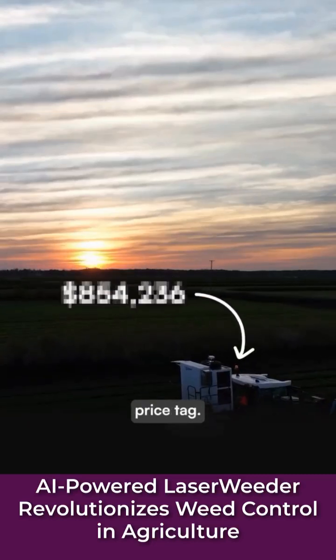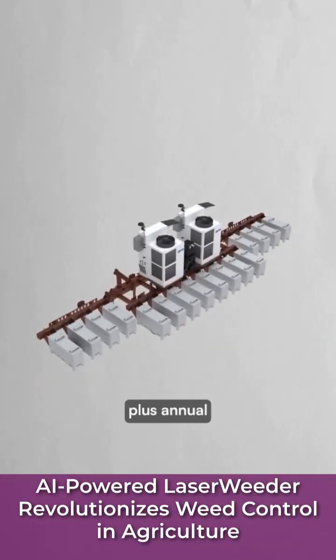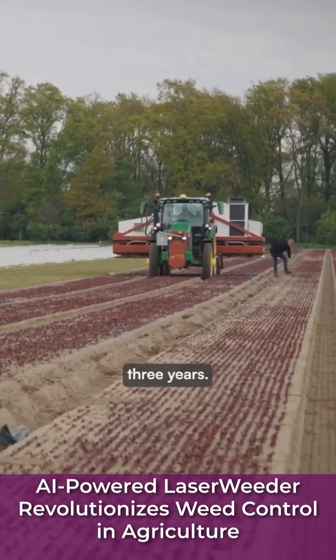This technology comes at a steep price tag — the flagship models cost around $1 million plus annual support fees. However, the company claims a 200-acre farm will break even on costs within three years.